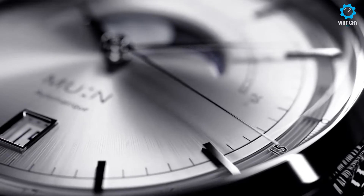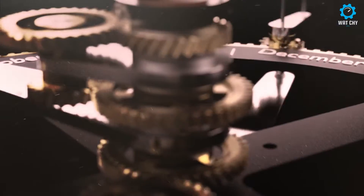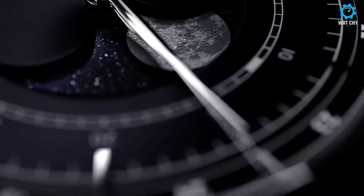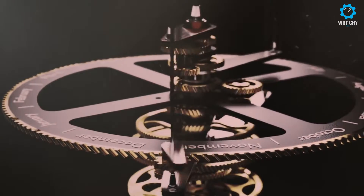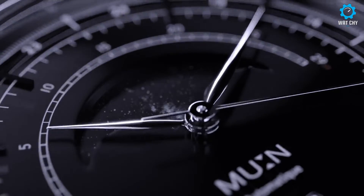Developed in 2018, it features a moon phase complication with a precision of 0.03 days per revolution, i.e. one day every three years. The quartz movement comes from the Ronda manufacturers, founded in 1946 in Lausen. Powered by a Renata battery, it meets the highest standards of precision and longevity.